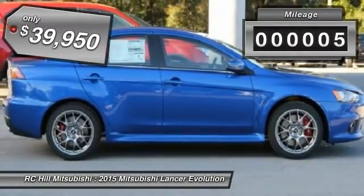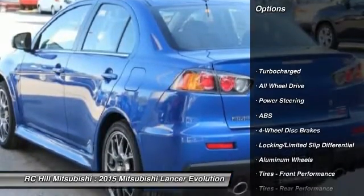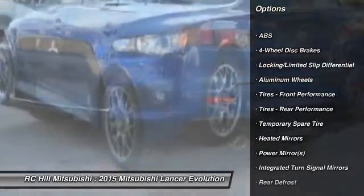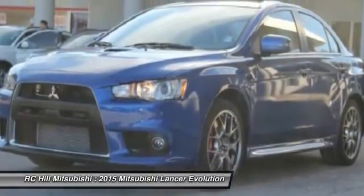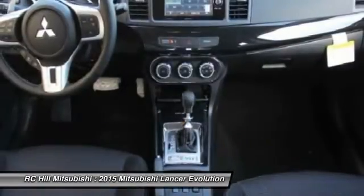This vehicle has less than 100 miles. Here are some of this vehicle's great options: traction control, anti-lock braking system, stability control, all-wheel drive, steering wheel audio controls, air conditioning, power steering, adjustable steering wheel, driver airbag, and keyless entry.